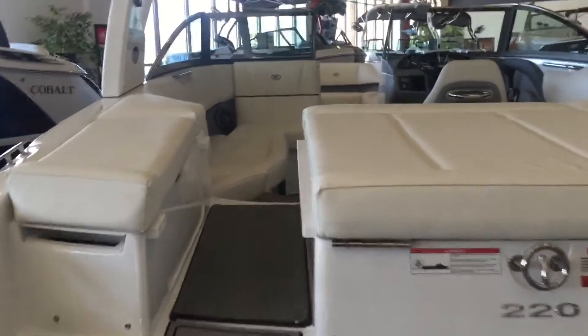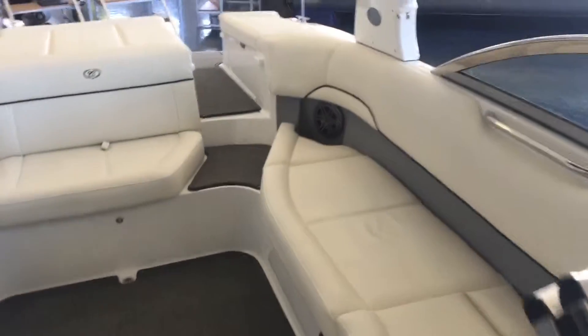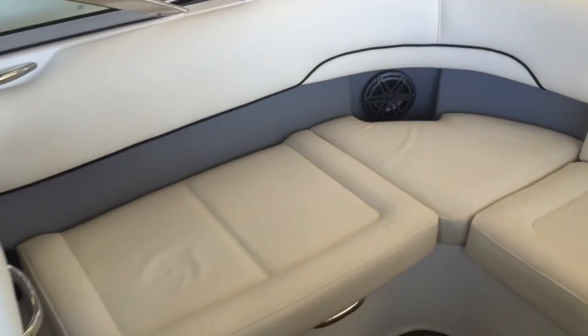The entrance of this boat passes by the left of the engine, which makes boarding safe and easy. As you enter the cockpit, you'll see the Cobalt 220 comes standard with wraparound seating, providing plenty of space for all your friends and family, plus ample storage for all their gear beneath the seats.